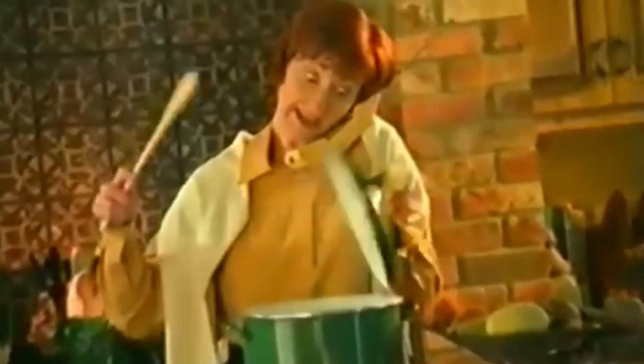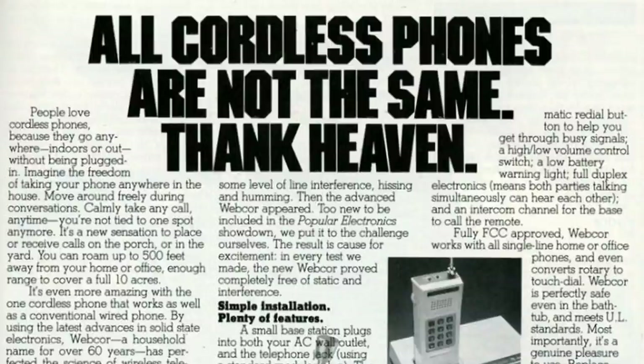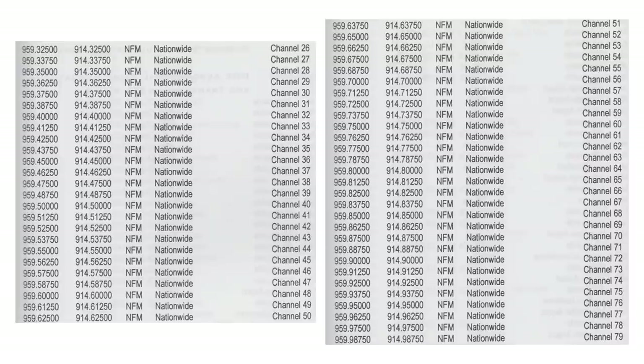During the early 1990s there were some US spec cordless phones which made their way to the UK and became quite popular. The base stations were between 46.6 and 46.9 megahertz and the handsets operated between 49.6 and 49.9 megahertz. There was also an allocation of CT1 cordless phone channels within the 900 megahertz band, which were withdrawn because they overlapped with GSM channels. These were used by Cybernet and Uniden cordless phones across 80 channels, with base stations on 959.0125 to 959.9875 megahertz and handsets on 914.0 to 914.9 megahertz.